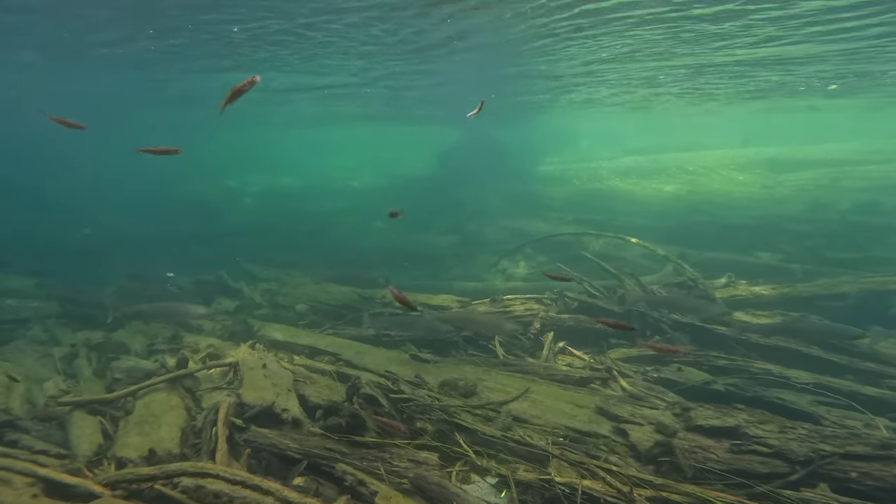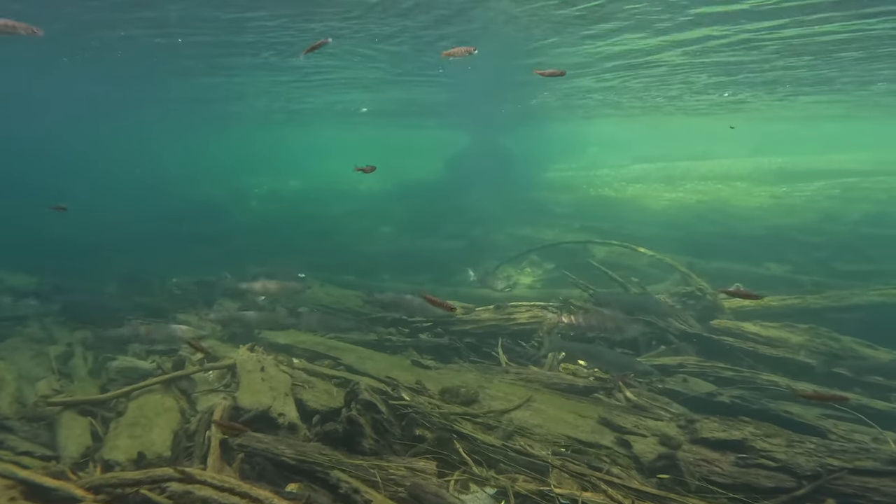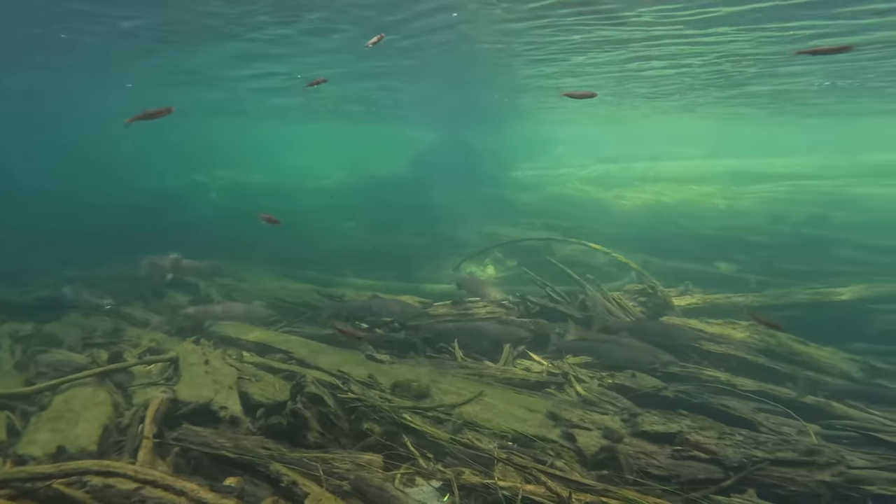The little fish in the foreground are coho smolts. Coho salmon spawn in this river and their smolts live for one to two years in the river before heading out to sea.